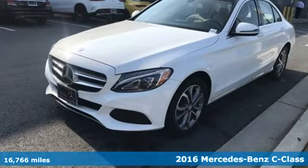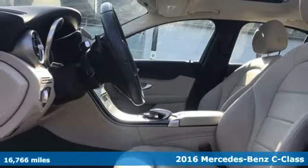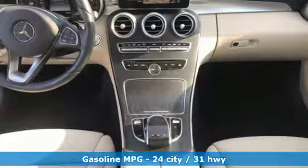Here's a 2016 Mercedes-Benz C-Class. Muscular yet graceful, thrilling yet serene, this C-Class is the precise balance of all things Mercedes-Benz.